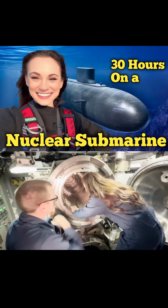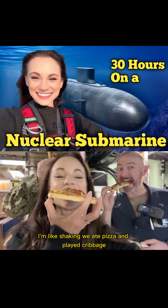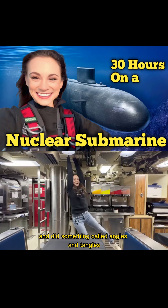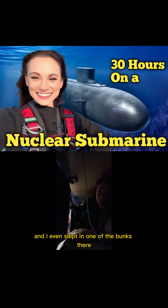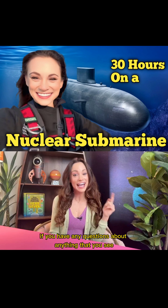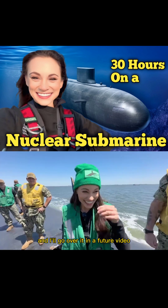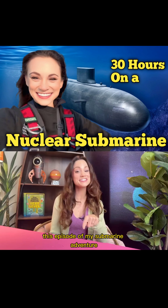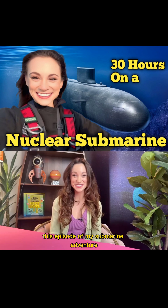We ate pizza and played cribbage and did something called angles and dangles, and I even slept in one of the bunks there. I want to dive into the details of all of this, so if you have any questions about anything that you see, ask them in the comments and I'll go over it in a future video. So buckle up, my friends, and get ready to dive into this episode of my submarine adventure.